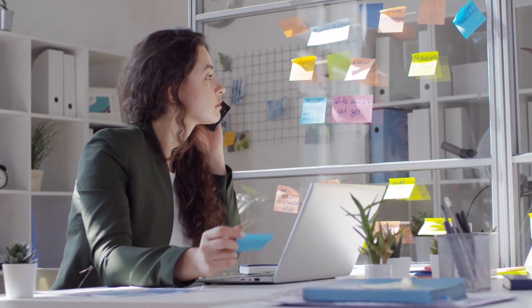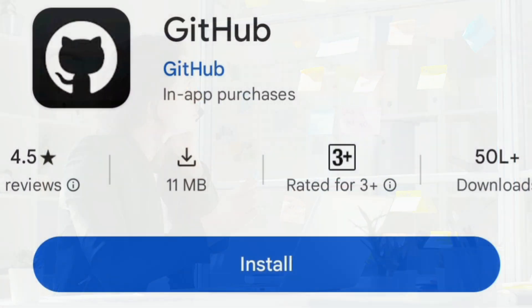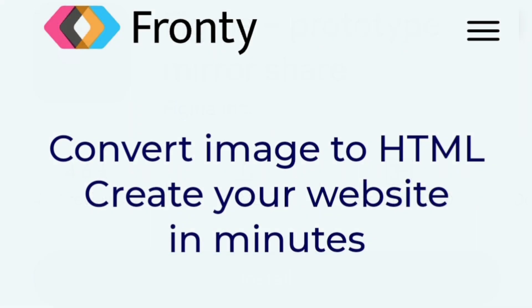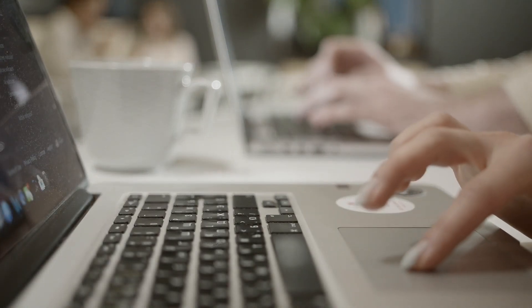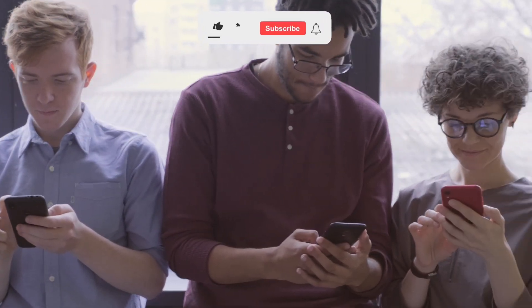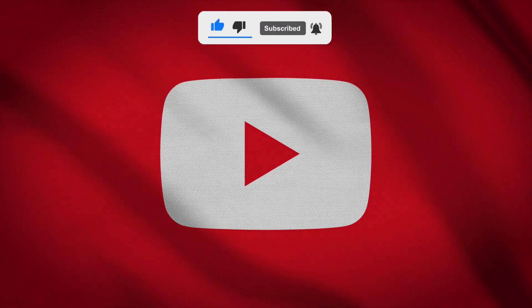And there you have it — the three best AI tools for front-end developers in 2024. From smarter coding with GitHub Copilot to designing faster with Figma and automatic front-end code generation with Fronty, these tools are here to make your development process smoother and more efficient. So which AI tools are you most excited to try? Let us know in the comments below, and don't forget to like this video and subscribe for more technology tips and tools.